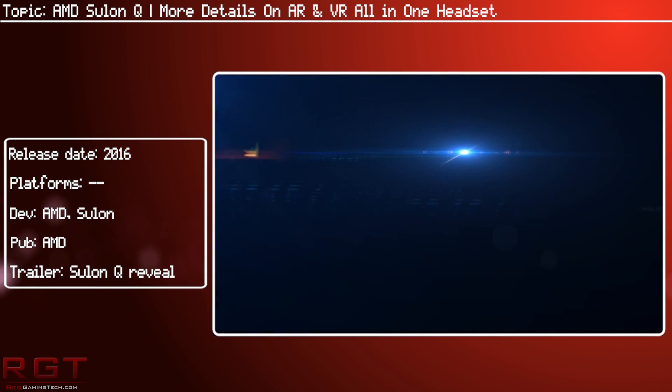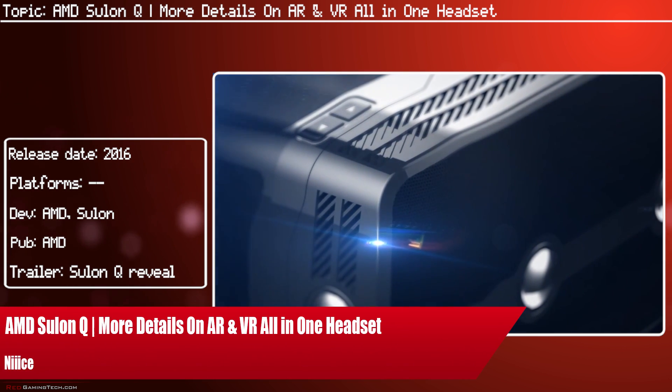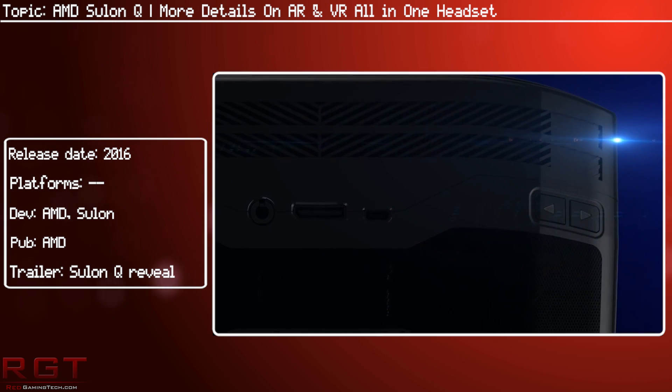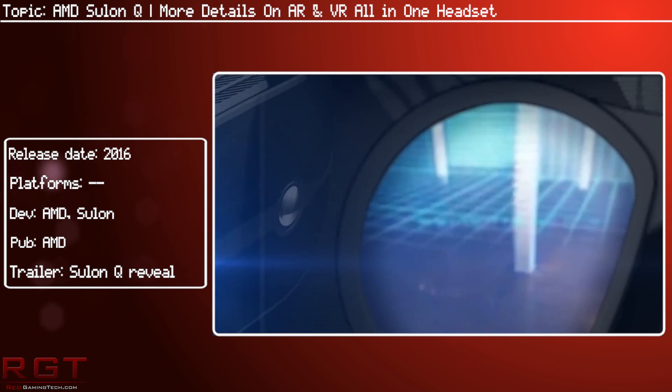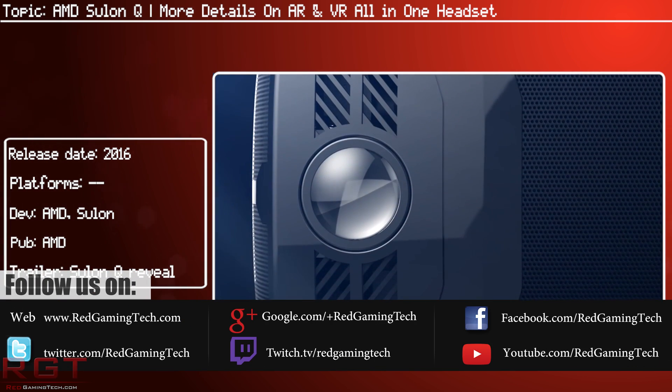As we know, late last night AMD had their GDC 2016 Capsaicin conference, where they revealed a bunch of stuff. If you want to see Paul's overview that he did at the time of the conference, I will link that in the description below this video, but I want to focus on one thing that he did mention, as there is more information now.